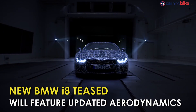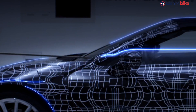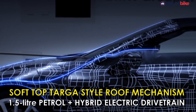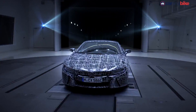BMW has officially teased the i8 Spyder for the first time. The hybrid sports car is expected to make its debut very soon and will feature a slightly upgraded aero compared to the coupe and a soft top Targa-style roof. The new BMW i8 will continue to get a 1.5L petrol engine mated to a set of batteries and electric motor, with ample use of materials like carbon fibre.